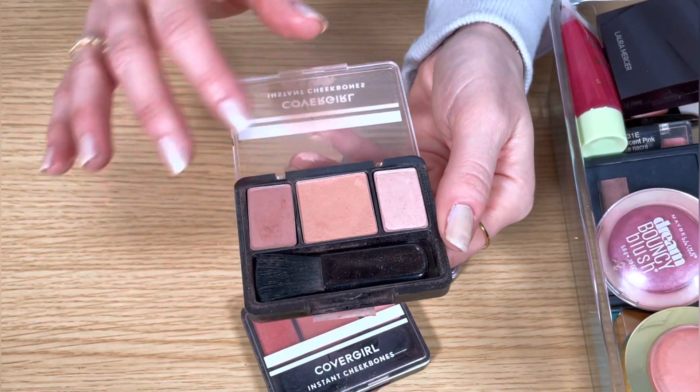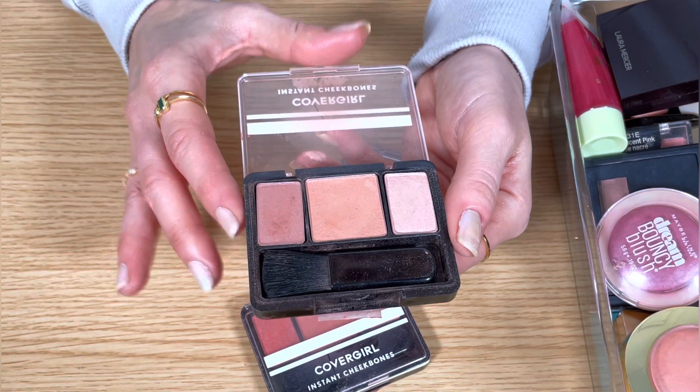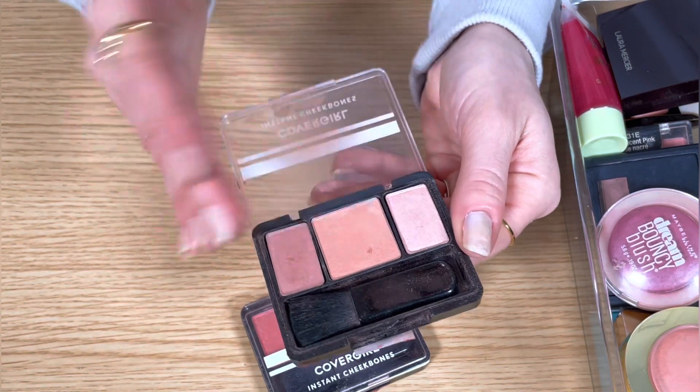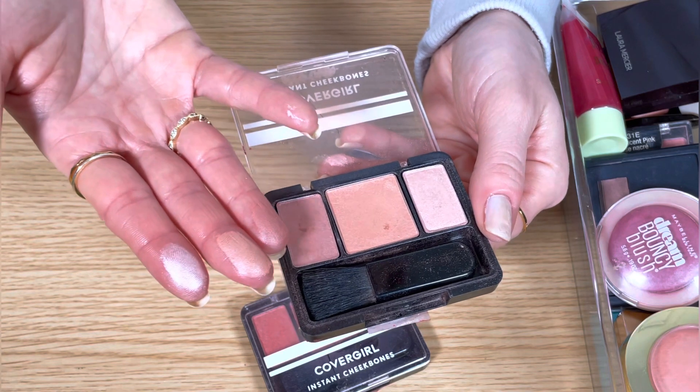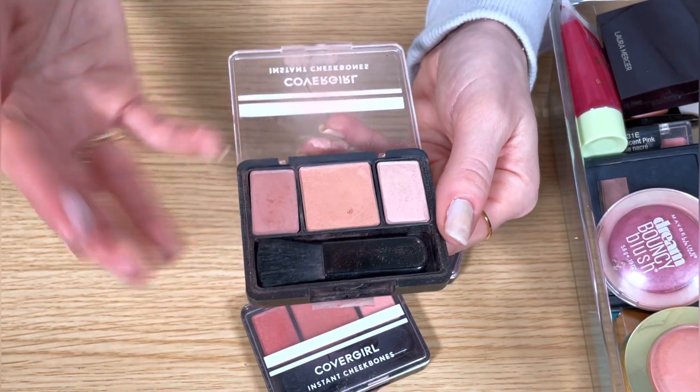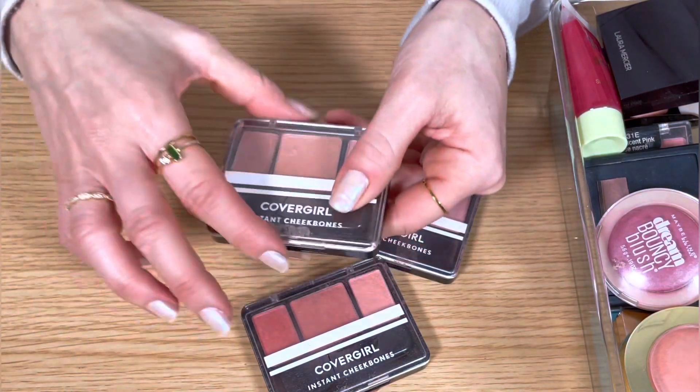Sophisticated Sable surprised me with how much I love it. They're the most gorgeous neutral shades with just a hint of rosiness. So if you like your blush to be very subtle or if you have an olive complexion, this one is perfect. I'm definitely keeping all three of these.